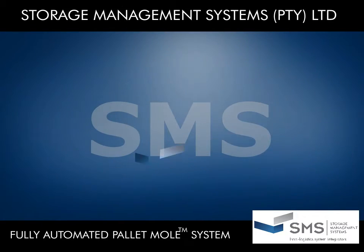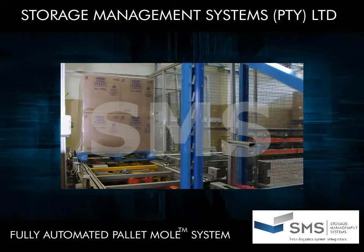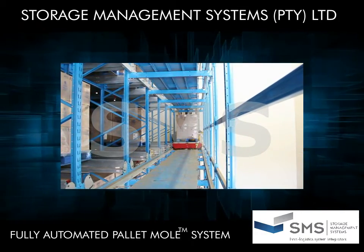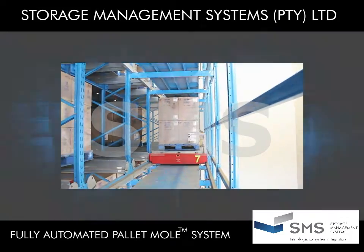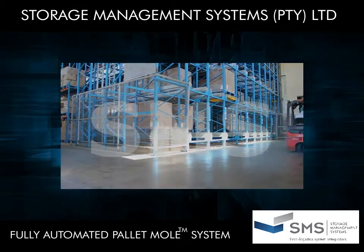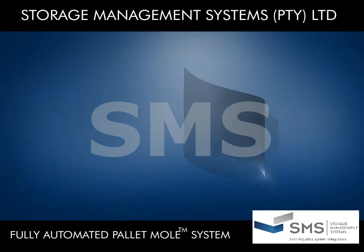The Fully Automated Mole is the future of storage, maximizing space utilization, delivering ultra-high throughput, scalability, and flexibility, reducing downtime with a highly reliable and easy-to-maintain system that can be configured in any existing building, as well as new custom rack-clad or stand-alone buildings. The Storage Management System's Fully Automated Mole: Simple. Flexible. Efficient.